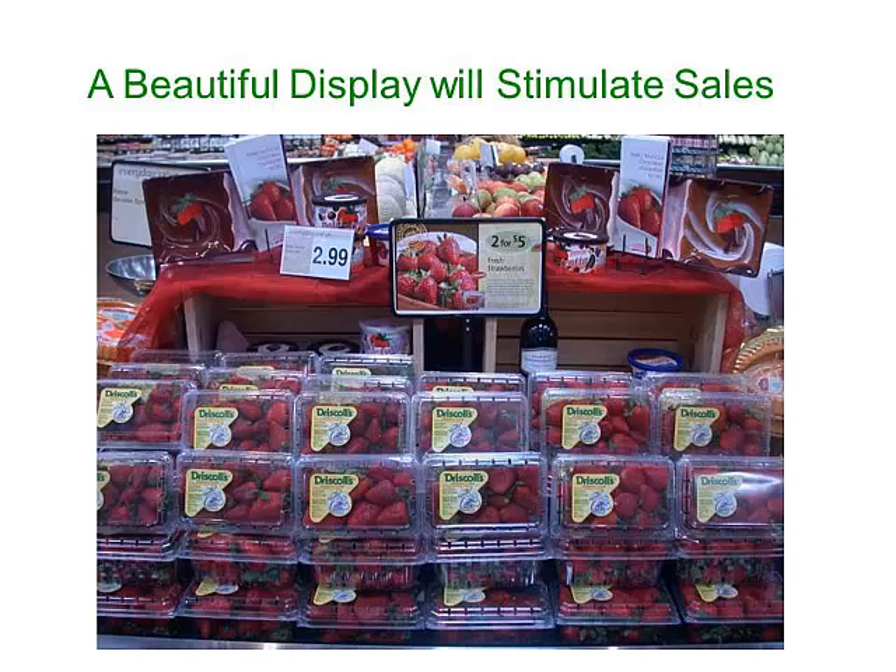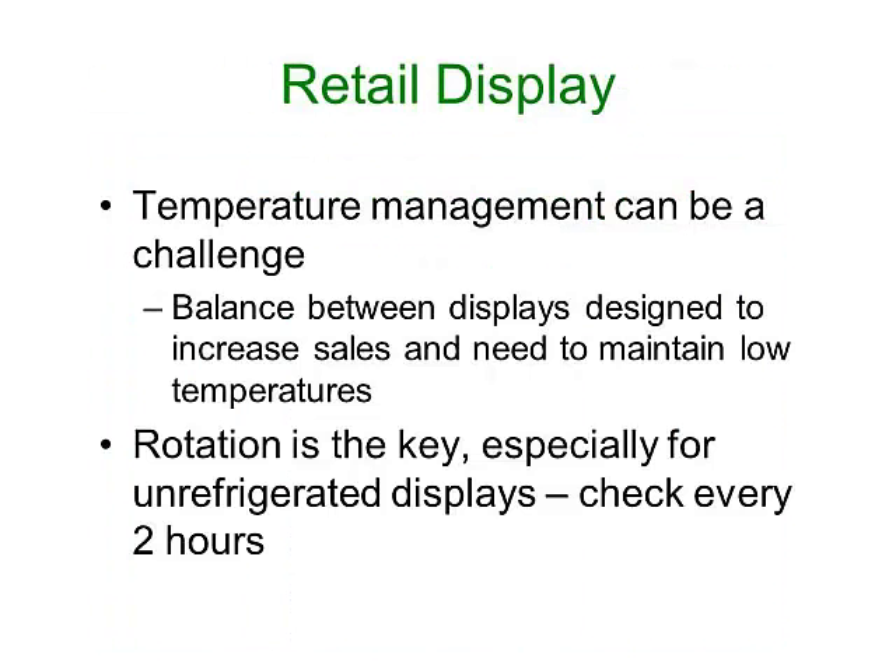Here's an example of a beautiful strawberry display that's going to attract customers. For display, there's a challenge: you have to balance between the desire to have that eye-appealing display to increase sales, but at the same time the need to maintain low temperatures. The key is to rotate the product, especially if you're using an unrefrigerated display. You want to check the display every couple of hours and rotate that product. If the store is closed in the evenings, especially with an unrefrigerated display, you want to move that product back to the walk-in cooler during the off hours and bring it back out in the morning.